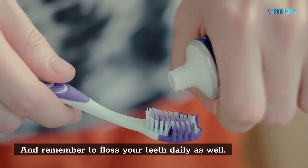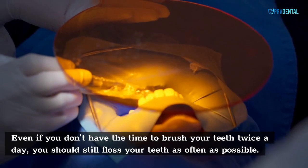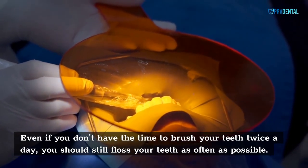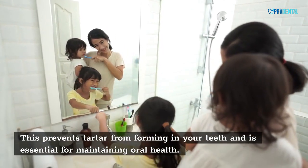And remember to floss your teeth daily as well. Brushing alone won't get rid of all the plaque, so flossing is crucial. Even if you don't have the time to brush your teeth twice a day, you should still floss your teeth as often as possible. This prevents tartar from forming in your teeth and is essential for maintaining oral health.